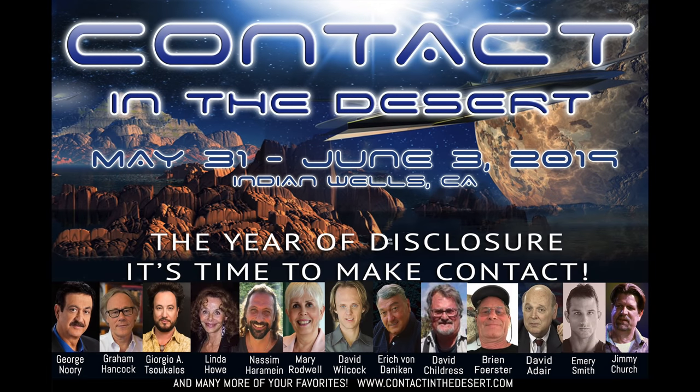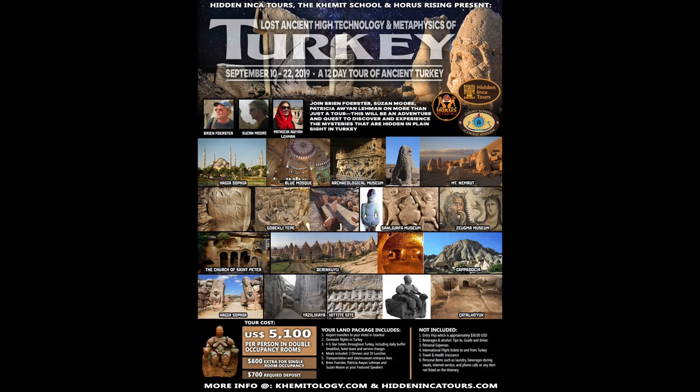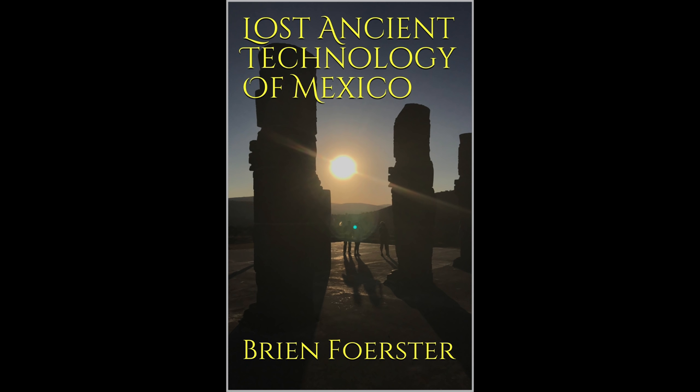So if you'd like to meet me in person, I'll be at Contact in the Desert at Indian Wells, California, May 31st to June 3rd, 2019. Or come on tour with me to Turkey in September of 2019, including Göbekli Tepe. And at Amazon you can find this book of mine, which includes Mitla and other megalithic sites in Mexico.